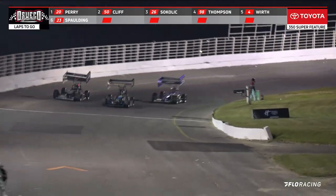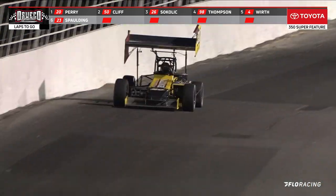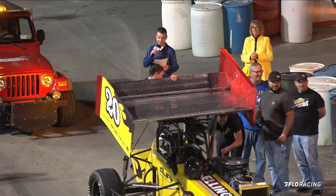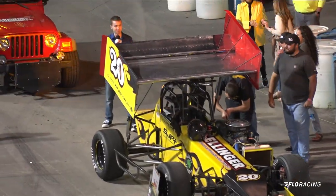Checkered flag for Perry. Looking at them off the corner side by side down the front straight — it is Cliff for second, Schokolick gets third, Tyler Thompson in fourth. Kyle Perry with his first feature victory here at Oswego Speedway.